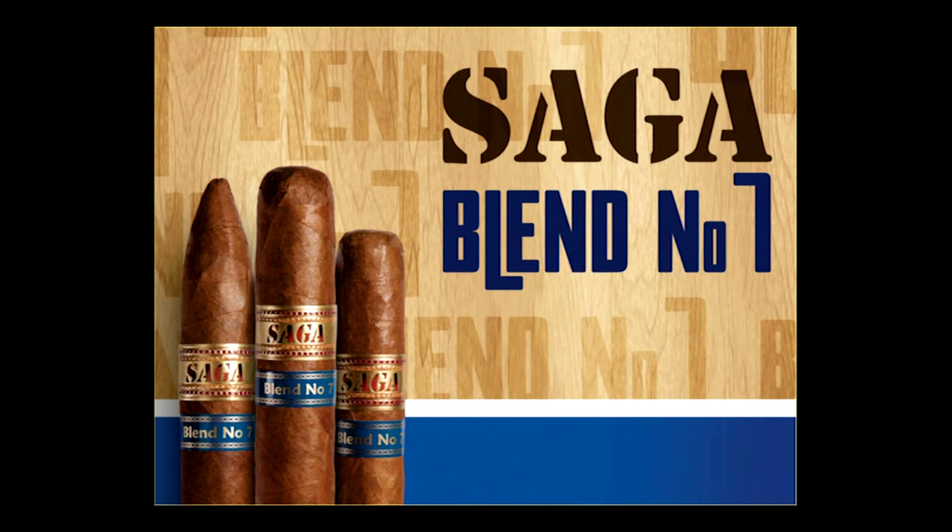Every new blend borrows from the past in the Saga Blend Number Seven. It is the perfect combination of timeless knowledge of traditional tobaccos and the newer balance that today's cigar enthusiasts come to expect and love in a fine cigar. Leveraging six generations of experience and tradition of the Reyes family, the Saga Blend Number Seven delivers a unique, full-flavored, medium-bodied cigar, highlighted by a Brazilian wrapper over a blend of Central American and Dominican tobacco.